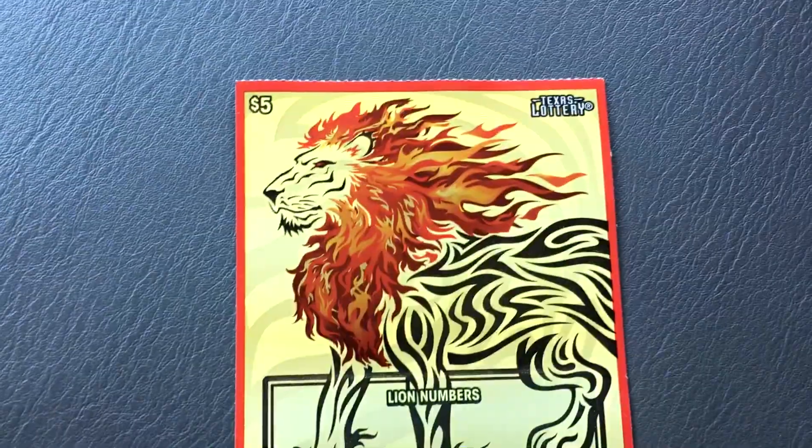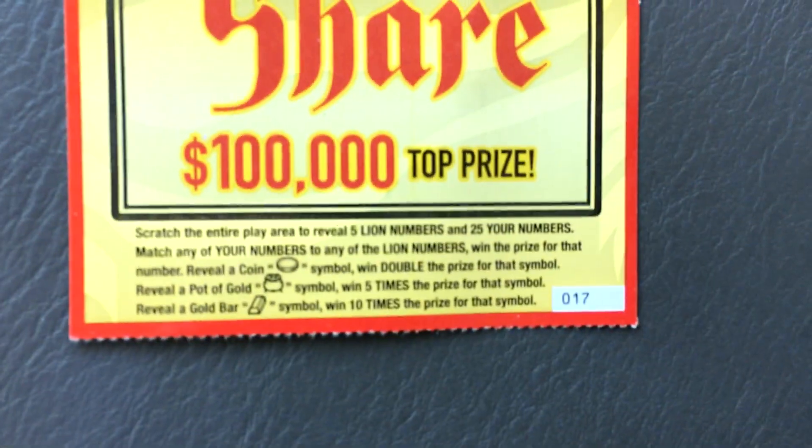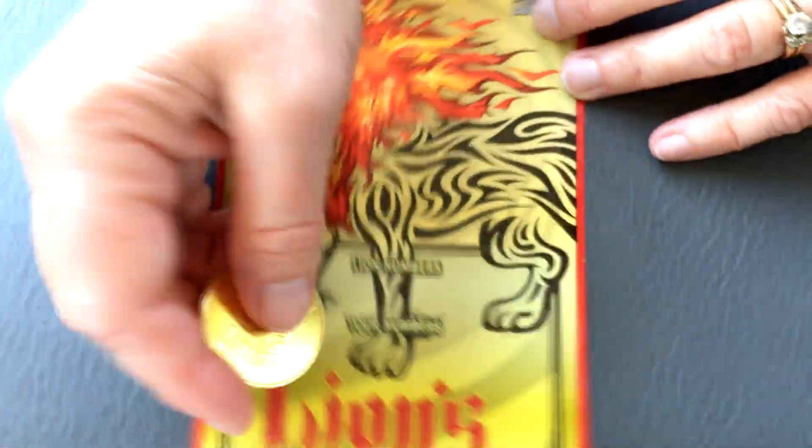Hey everybody, we're going to try another Lion's Share, but this time I picked up one for Mrs. Fixin' to Scratch, so this is her first time seeing it. This is ticket number 17, and let's see if we can't find a nice win.